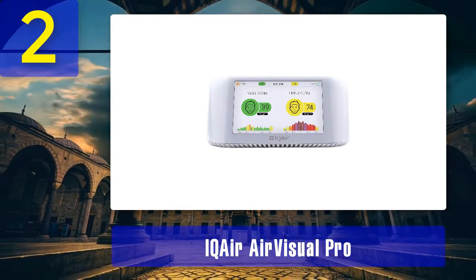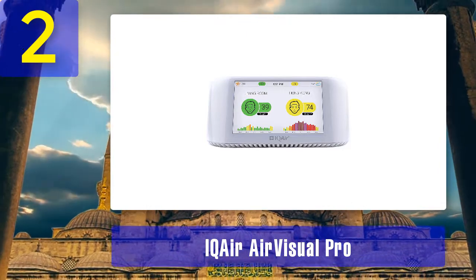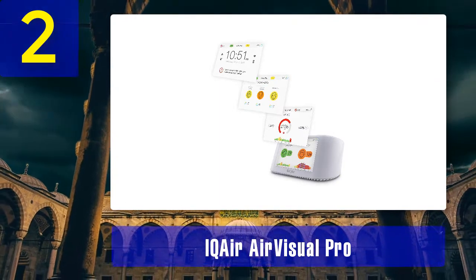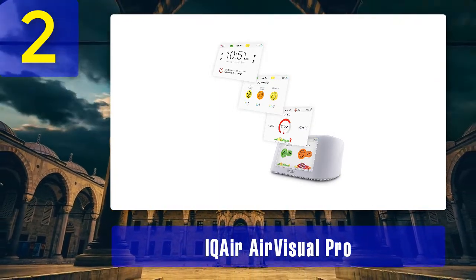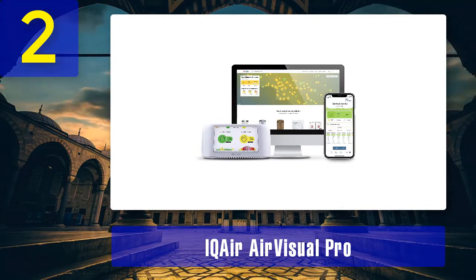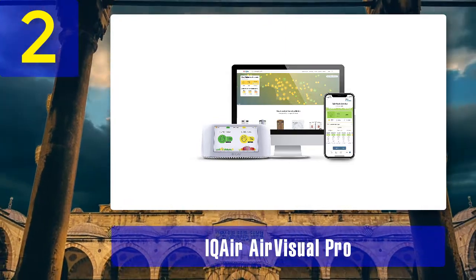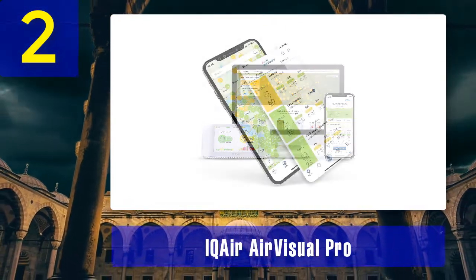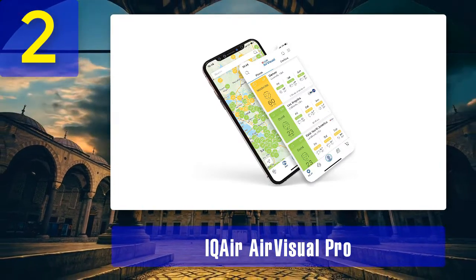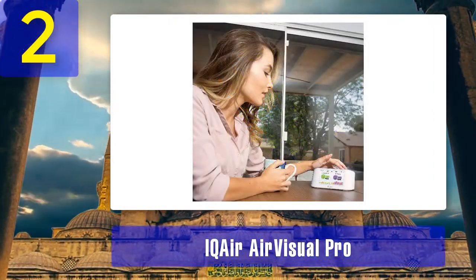Coming in at number 2: IQAir AirVisual Pro. The AirVisual Pro is a top-notch air quality monitor with a large 5-inch LED screen and Wi-Fi connectivity. It is easy to set up and pair with the native AirVisual app, available in both the Google and Apple App Stores. The most notable feature is that you can add your city and observe indoor air quality (IAQ) and outdoor air quality (AQI) side-by-side on its large bright screen simultaneously. AirVisual Pro also has some artificial intelligence that notifies you when to close windows or turn on the air purifier based on indoor air quality.